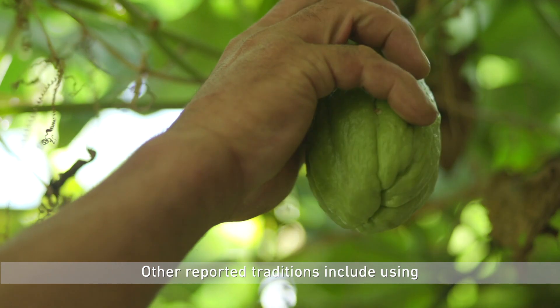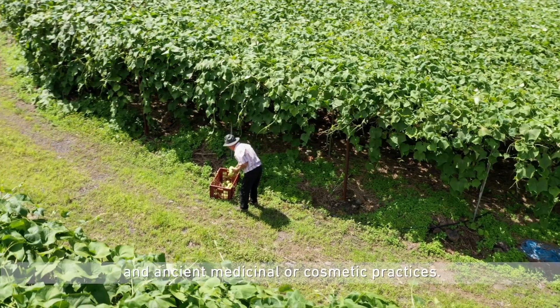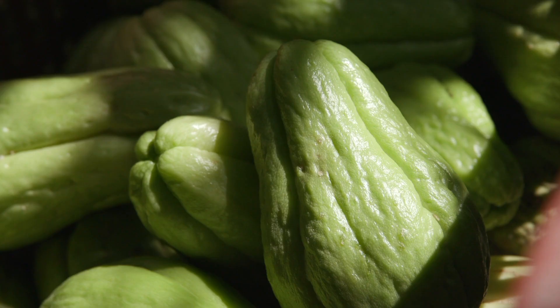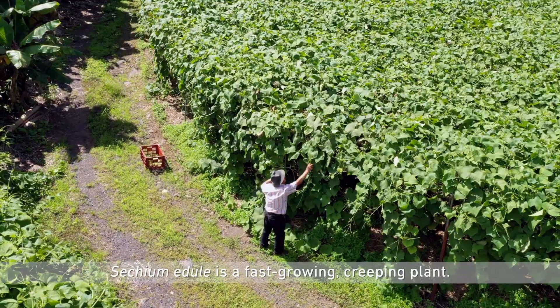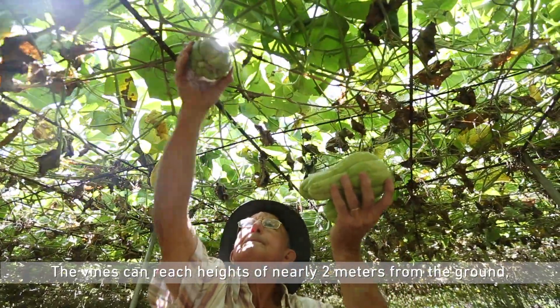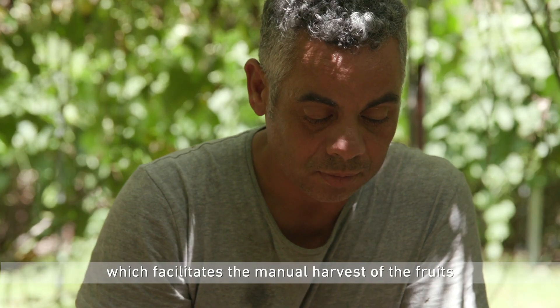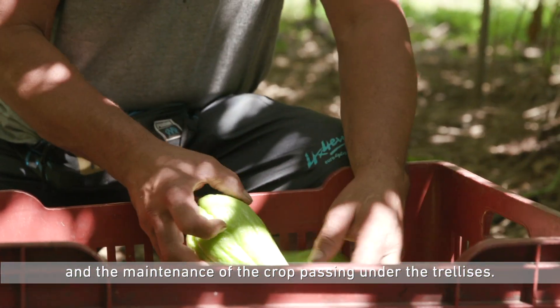Including uses of their dried stems in basketry and ancient medicinal or cosmetic practices. Sechium edule is a fast-growing creeping plant. The vines can reach heights of nearly two meters from the ground.